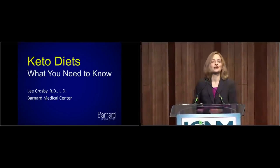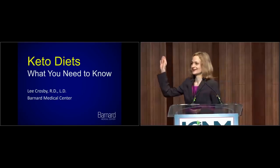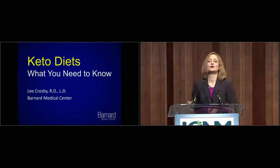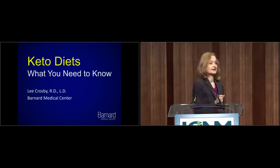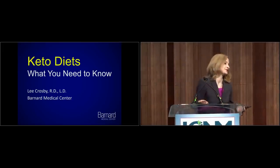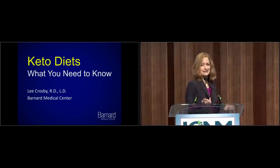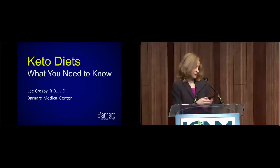Welcome everyone. First, to start off, a show of hands: who's heard of keto diets? Okay, that's pretty much everyone. Who knows someone who's tried a keto diet? Yeah, pretty much everyone. So people try these for weight loss, they try them to lower their blood sugar, but do they work? Are they even safe? Today we're going to look at the evidence and find out.